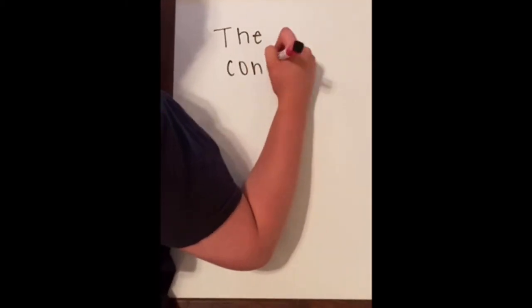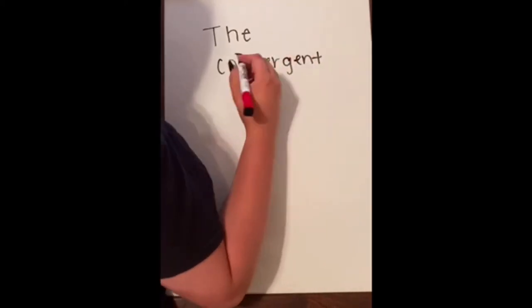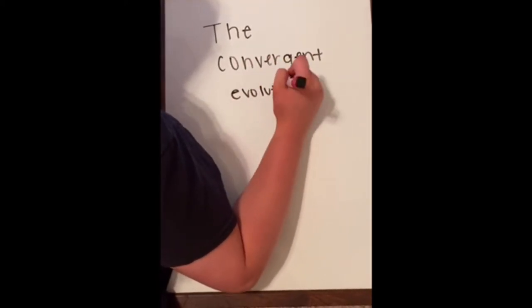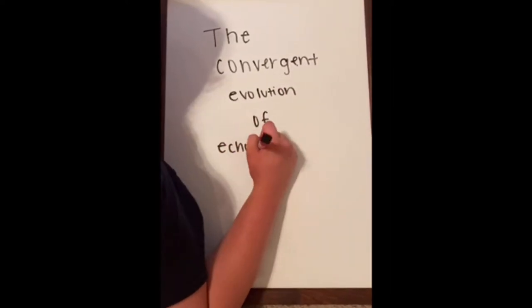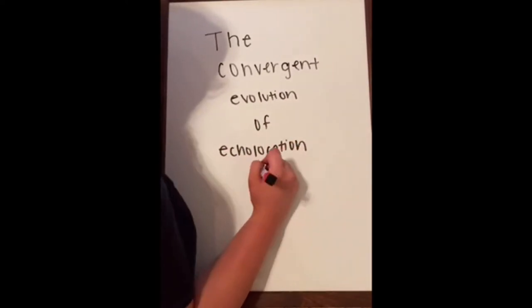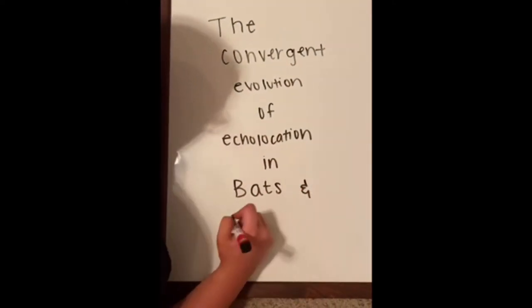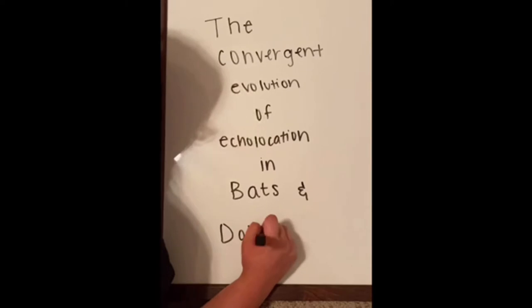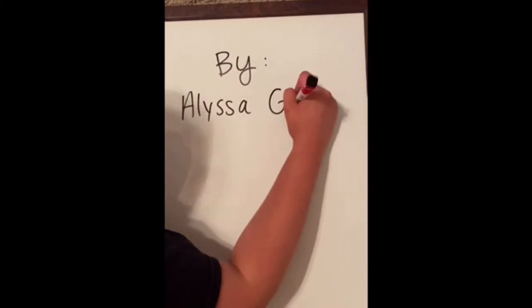For our project, we will be discussing the convergent evolution of the behavioral trait of echolocation in bats and dolphins. This presentation is by Alyssa Griffith, Savannah Ellis, and Kristen Gates.